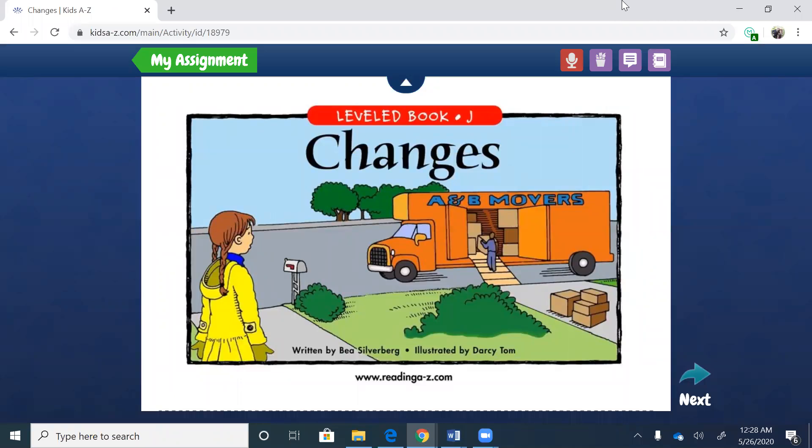Here's the book, it's called Changes. Our learning target is going to be to explain how the little girl — see the little girl in yellow — how do her feelings change throughout the story? Because remember, characters, just like us, go through changes in their feelings. They don't always just stay happy the entire story or sad the entire story. This book is realistic fiction, which means it's not real, but it could be. Now let's look at the cover and try to make a prediction of what we think this could be about.